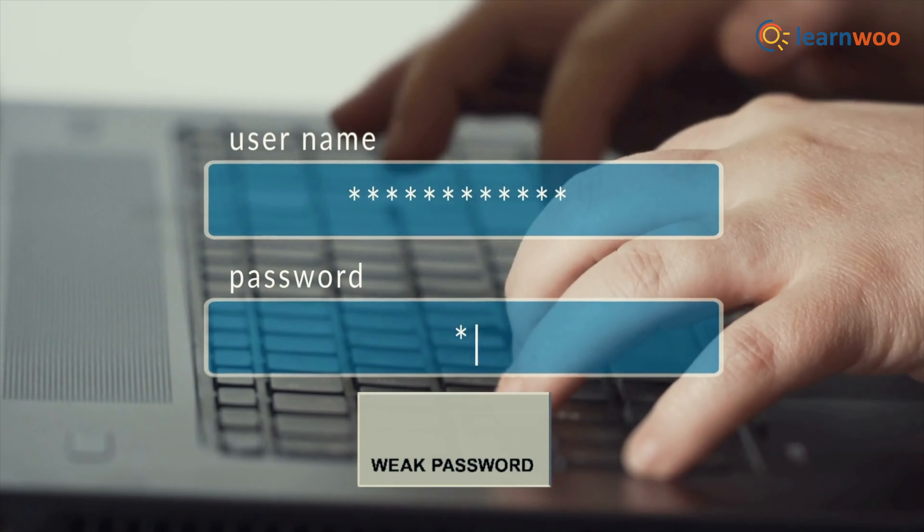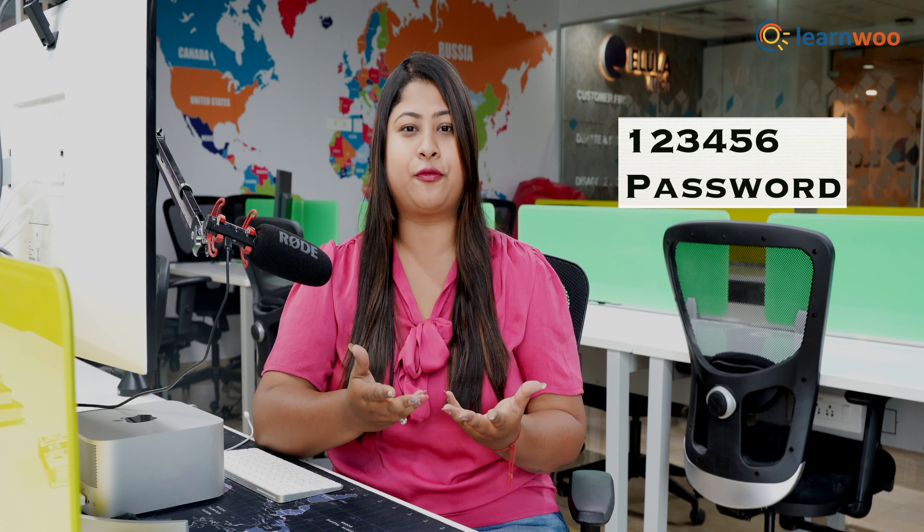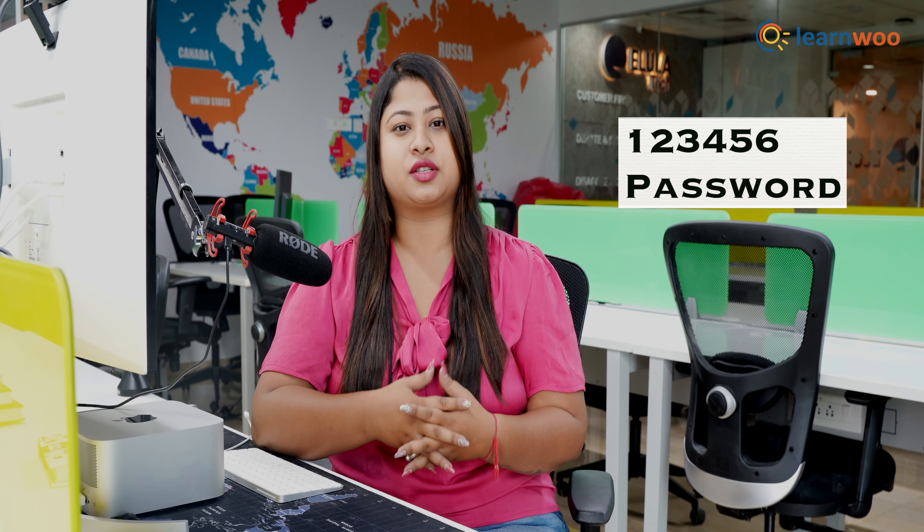Next, use a strong username and password. A weak username and password can make it easy for hackers to gain access to your website. Make sure to use a strong, unique password and avoid using commonly used passwords such as 123456 or just 'password'.